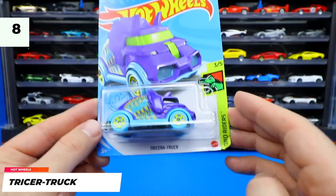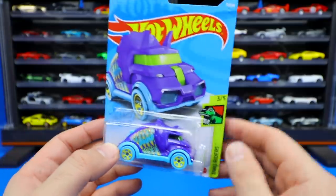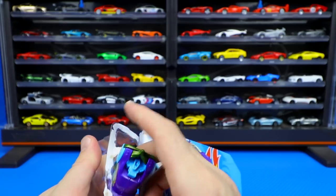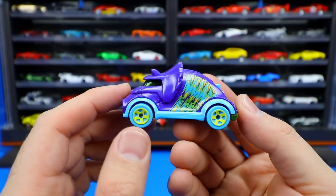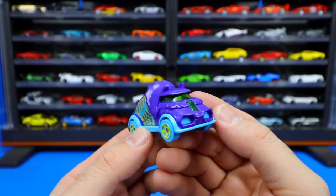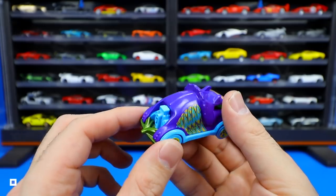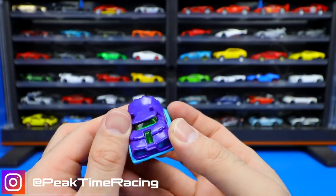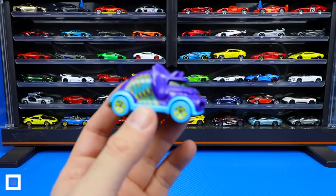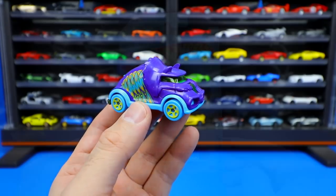Next up we've got Tricera Truck — a brand new color from the Dyno Riders series, car number three of five. It's a really cool casting — it's definitely a fantasy casting meant to look like a triceratops dinosaur. We've got the engine on the back, the little exhaust, the horns, and those big fin things on the Tricera Truck. An all-around great looking design, and it's cool to see all the different recolors that have come out of this one.